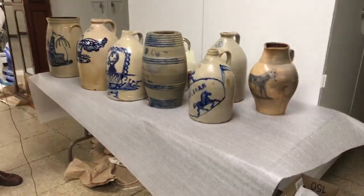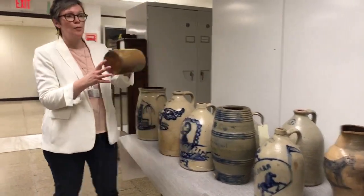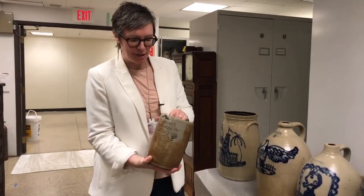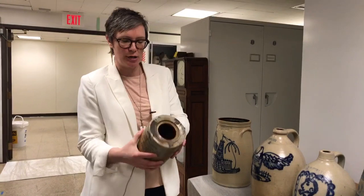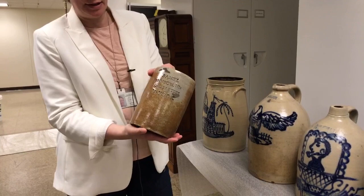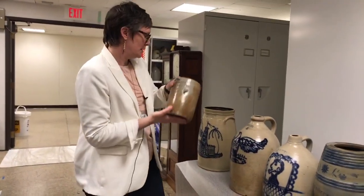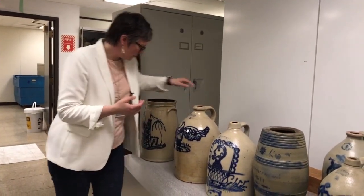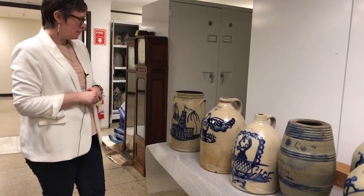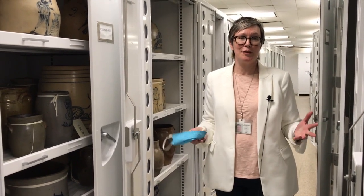In the last couple pieces, we're going to take a look at another piece here from Thomas Camara from New York City. This is a form we haven't seen yet today — it's an oyster jar, which is kind of interesting. It's got a nice glaze on it. I think we have one other oyster jar in the collection, but it's not labeled. And then this last churn is from Whitmore in Havana, New York.